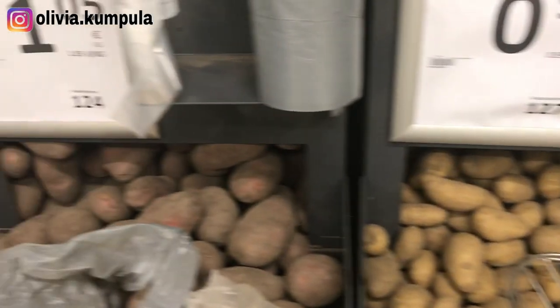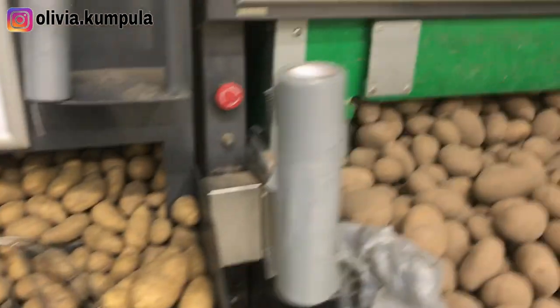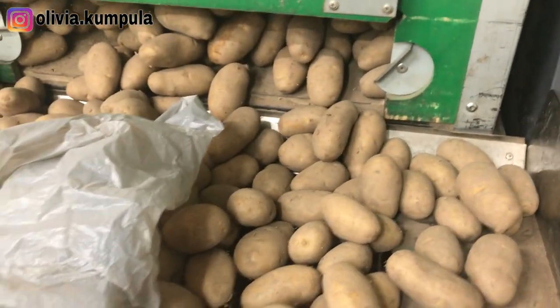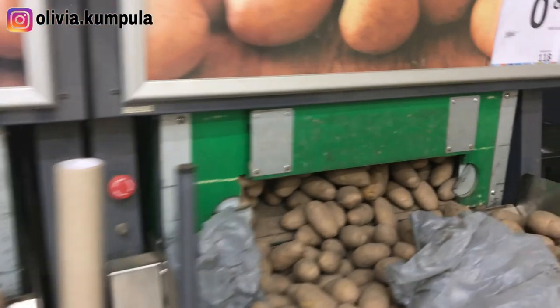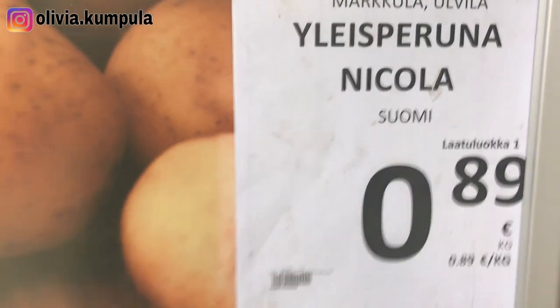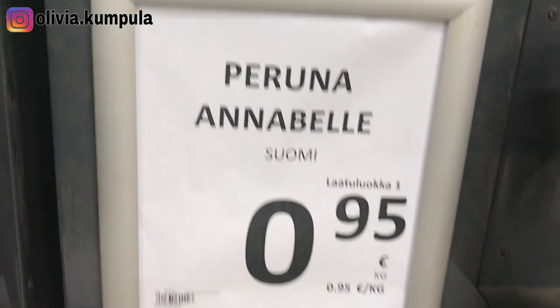When it comes to potatoes, there are different types right here with different prices. You can decide to take the cheaper ones or the more expensive ones. You just take what you need and weigh them. Over there they also have some ready packaged ones. This is a general potato — they have different types including a particular brand called Annabelle. The price of foodstuffs also depends on the store you're visiting. There are cheaper stores — right now I'm in S Market.